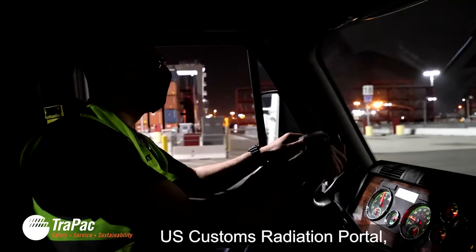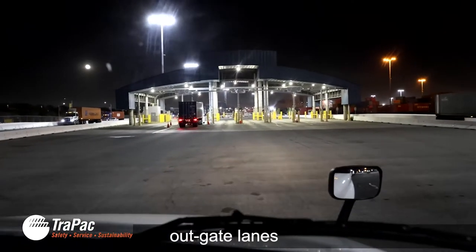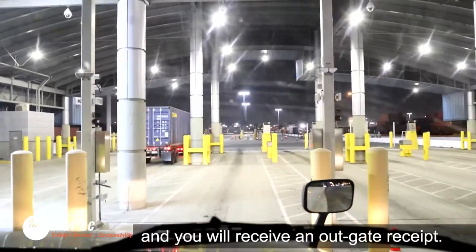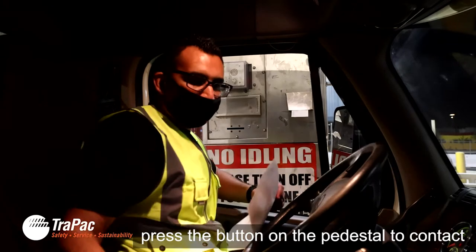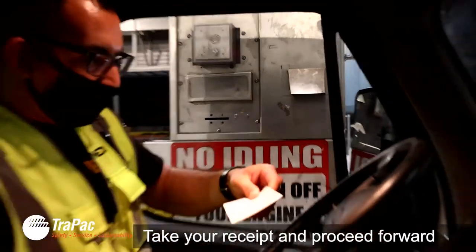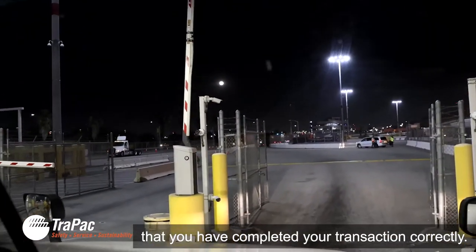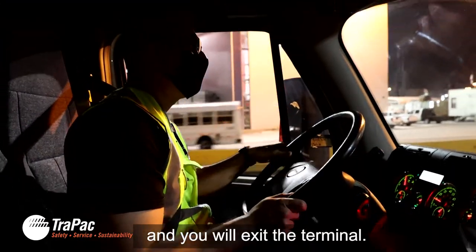Once you have proceeded through the U.S. Customs Radiation Portal, your last step will be to exit through one of the seven outgate lanes, where the OCR reader will verify you have the right container. Your transaction will be automatically completed and you will receive an outgate receipt. If there is an issue, press the button on the pedestal to contact the gate clerk for help. Take the receipt and proceed forward to the final security check. Your RFID tag will be read again to verify one last time that you have completed your transaction correctly. The security gate will open for you automatically and you will exit the terminal.